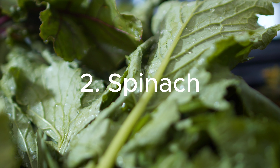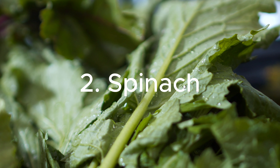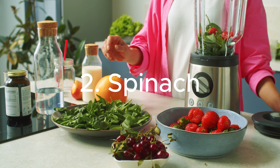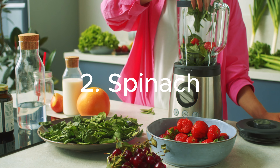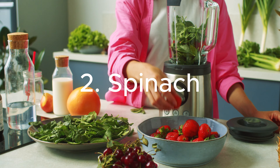2. Spinach: This leafy green is a kidney-friendly powerhouse, rich in vitamins, minerals, and antioxidants. With its low potassium content, spinach is an excellent choice for those seeking to maintain kidney health.